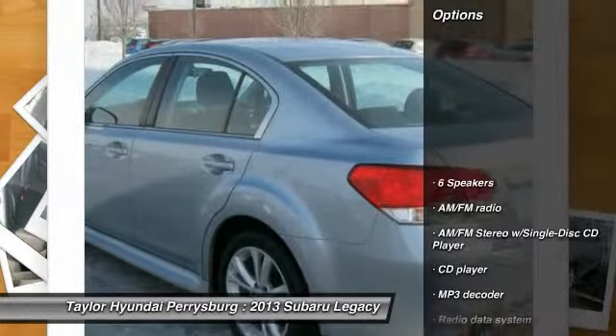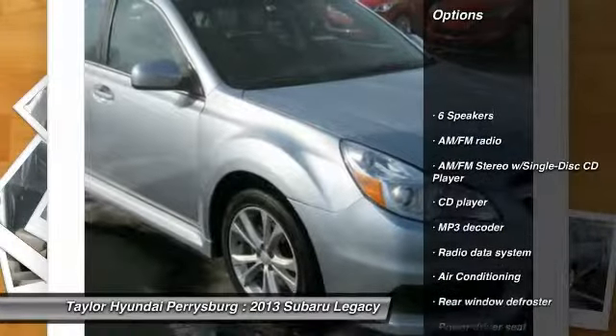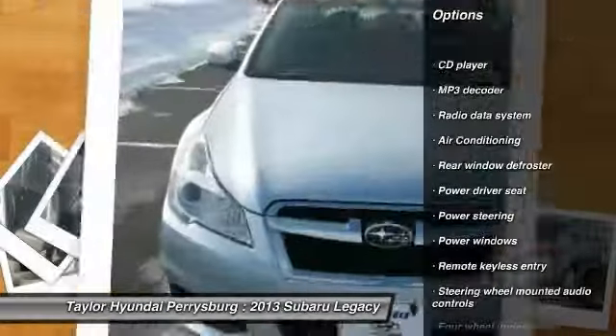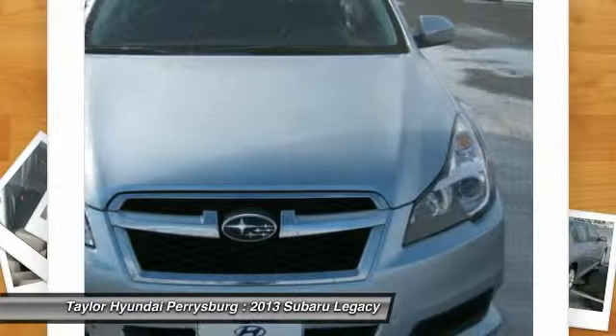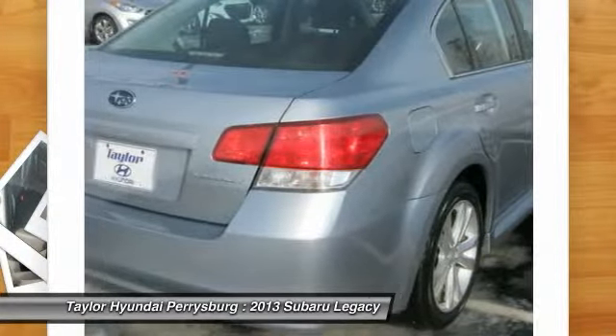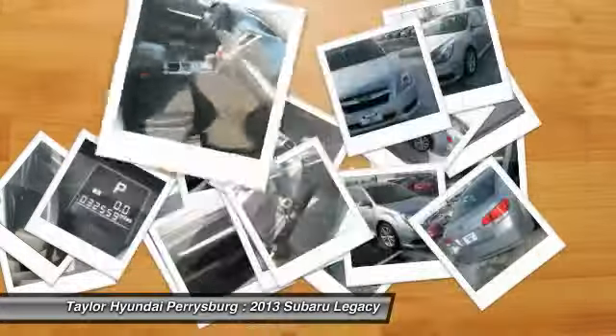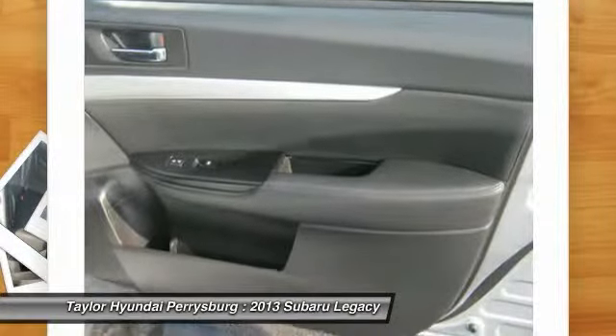Here are some of this vehicle's great options: traction control, dual airbags, front air conditioning, power steering, alloy wheels, AM FM stereo with CD player, four-wheel disc brakes, center armrest, power windows, rear window defroster.